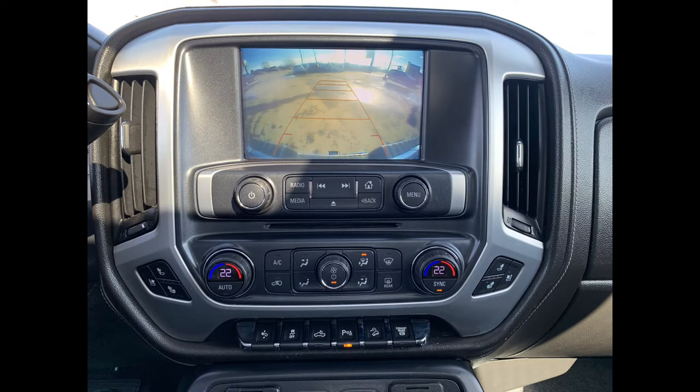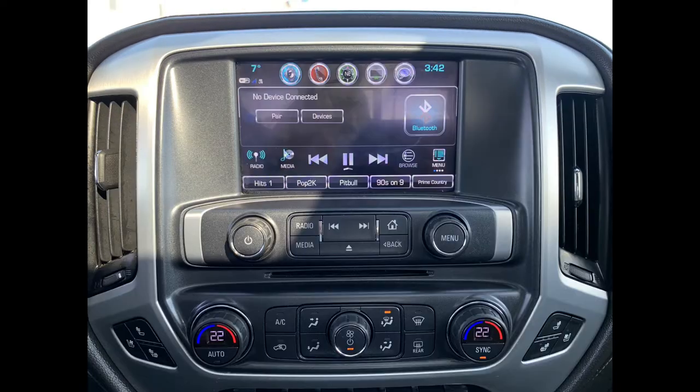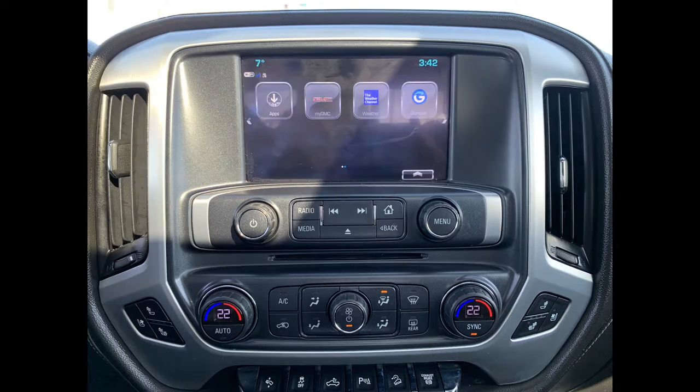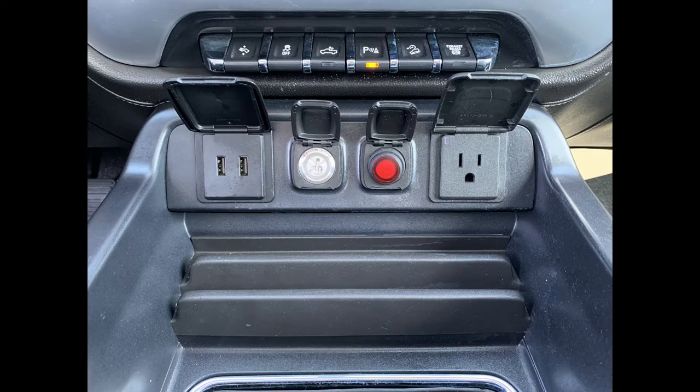Here we have your main menu with lots of different options. You have that beautiful backup camera, AM/FM and satellite capability for your radio options, and you can also connect through auxiliary and USB. Navigation is in here as well.